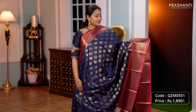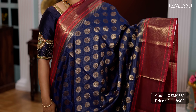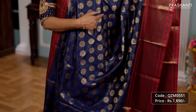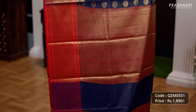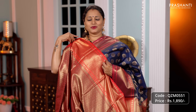First one for today is this lovely shade of navy blue with beautiful contrast pink antique Banarasi style borders with Rudraksham weaving along both sides of the saree. The body has got very pretty floral zari woven buddhas and antique zari running throughout the saree. A rich Banarasi style pallu and a matching brocade blouse priced at Rs.1890.